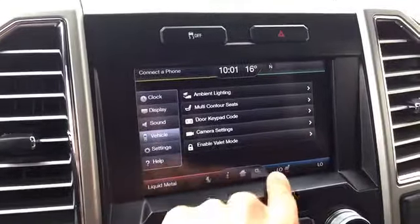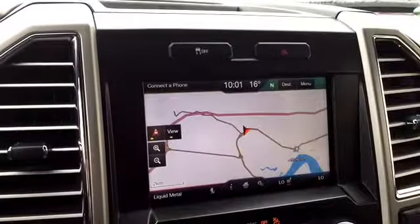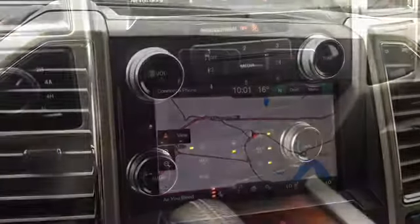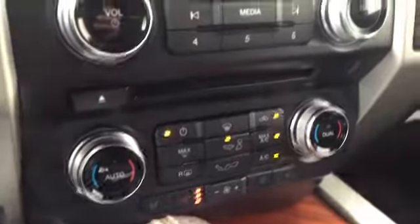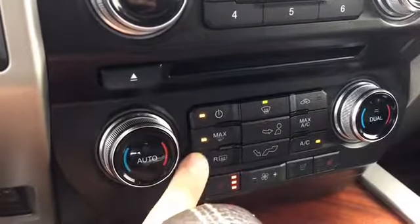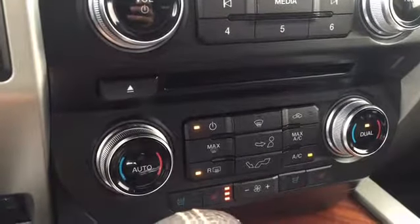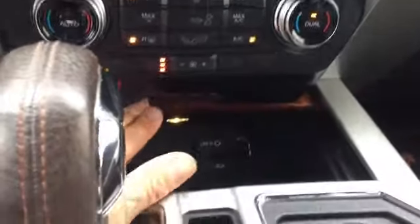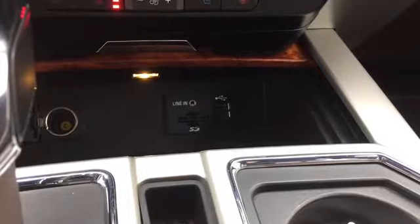There are also backup camera options, door keypad code options, and a valet mode. One of my favorite parts about the King Ranch is the navigation system, set up with Sync 3 technology. Below that you have climate controls with auto options, window defrosters, mirror defrosters, heated seat, heated steering wheel, and air-conditioned seat options. Just below that are electronic plug-ins including auxiliary USB, SD card, and 12-volt battery plug-in, all hidden under genuine wood inserts that really tie the whole interior together.